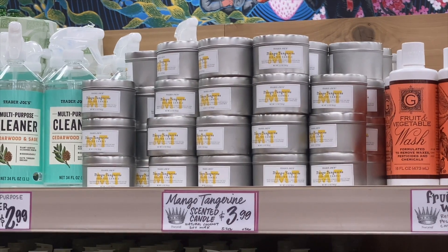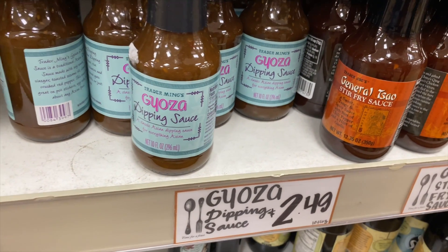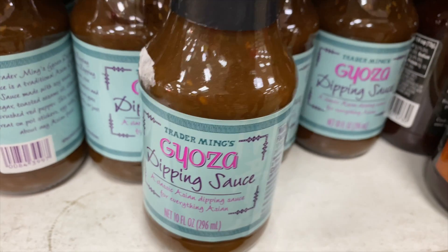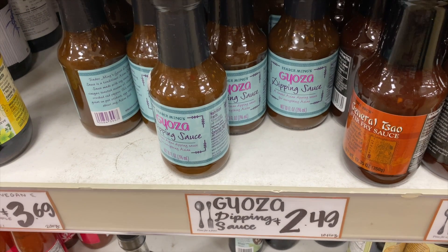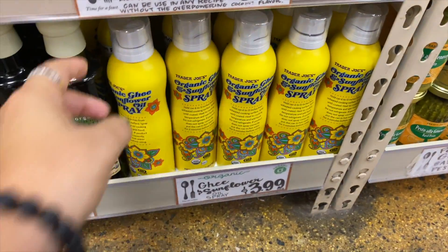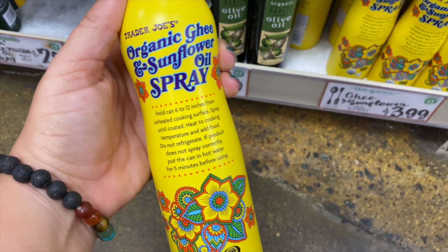The only candle right now is still the summer mango candle. The sauce I wanted to show you is the gyoza sauce — I put this on everything. I literally pour it on rice. I'm obsessed with it. You either love it or hate it; a few people I know don't like it, but I absolutely love this sauce.